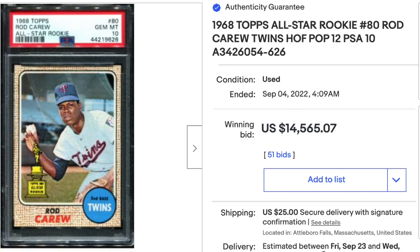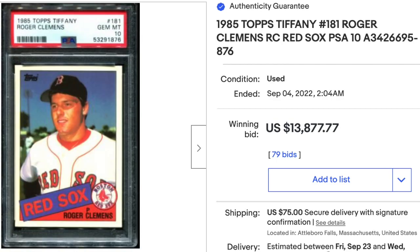1968 Topps Rod Carew is actually his second-year card, though it has the Topps All-Star Rookie Trophy on it, which is always popular. PSA Gem Mint 10, pop 12, sold for $14,565 — check your couch cushions for an extra seven cents to cover that one. Also, 1985 Topps Tiffany Roger Clemens Rookie — essentially his best card in the hobby — PSA Gem Mint 10, sold for $13,877.77.